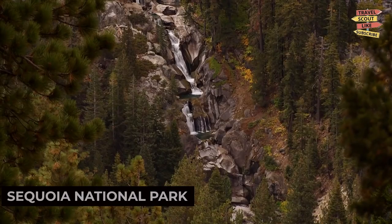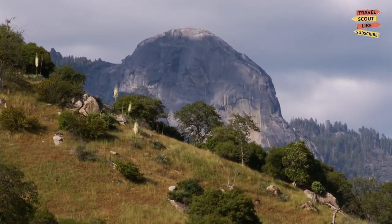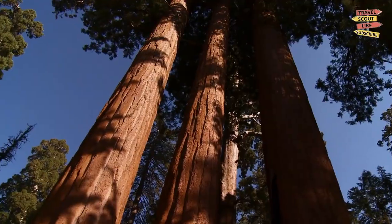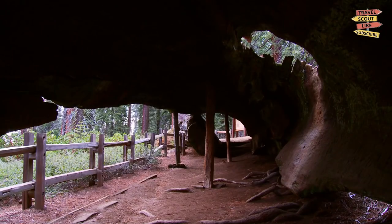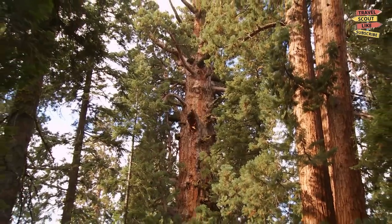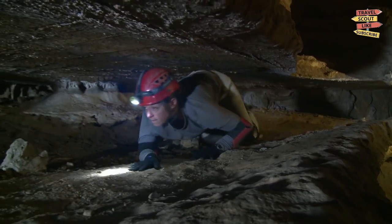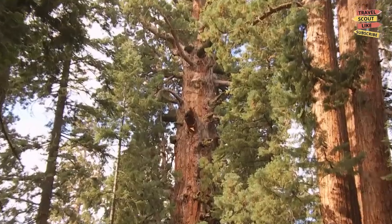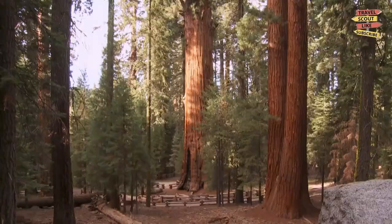Just a short drive from Visalia, Sequoia National Park is a nature lover's paradise. Explore the awe-inspiring giant sequoia trees, hike along scenic trails, and marvel at breathtaking vistas. Don't miss the chance to see iconic landmarks like Morrow Rock and General Sherman Tree, the largest living tree on earth.